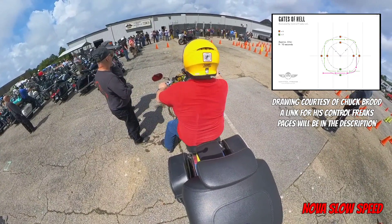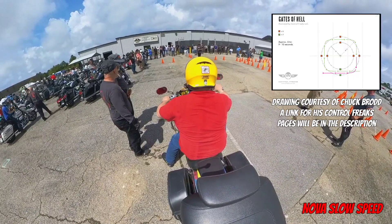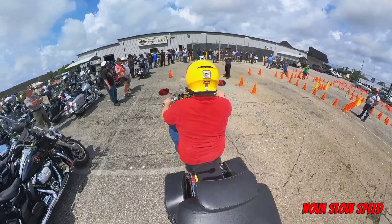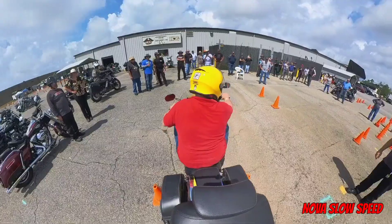This was the daily challenge for day two — an exercise called the Gates of Hell. Not many people made it through this one, myself included. I think in total, less than 6 out of the 60 competitors were able to complete it clean.